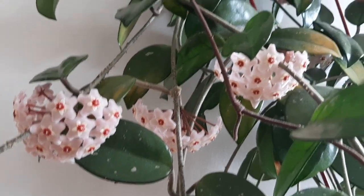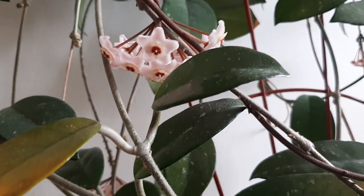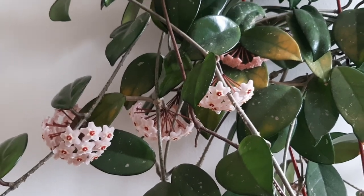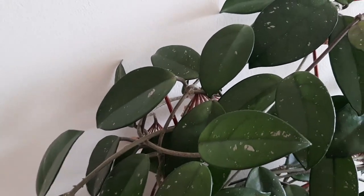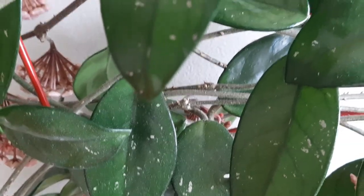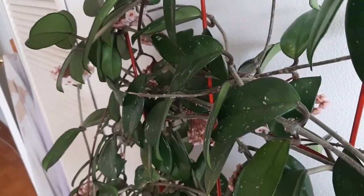I have a second Hoya plant and it has not bloomed, so I'm not sure why — perhaps it's a variation of the type of plant. They're both in the same area of the room and treated the same way. You can see there are more blooms in behind here. I haven't counted how many. I just wanted to record a short video to capture this moment.